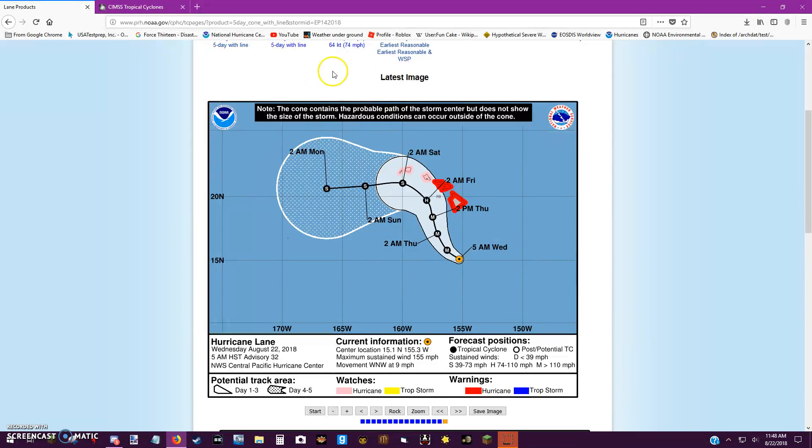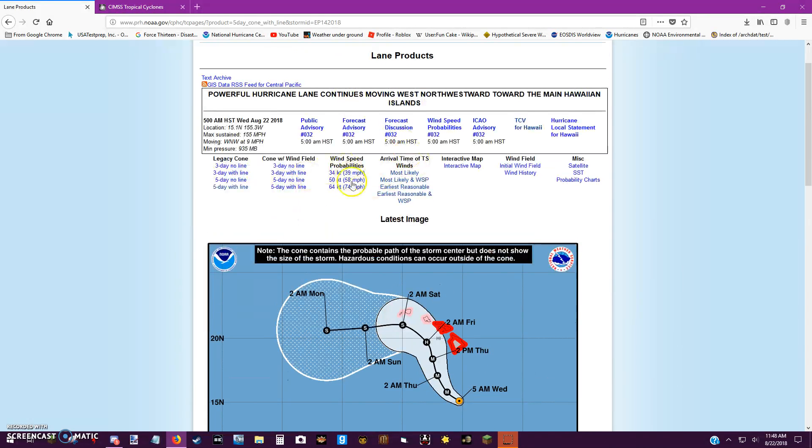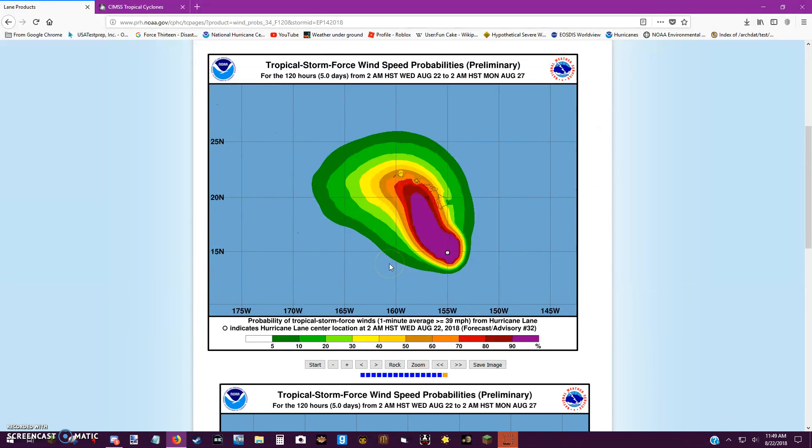This is a big storm causing some big effects. Right now, Hawaii is going to begin feeling those swells, maybe even some gusty winds. You're going to get a high percent chance of experiencing tropical storm-force winds going into Monday.